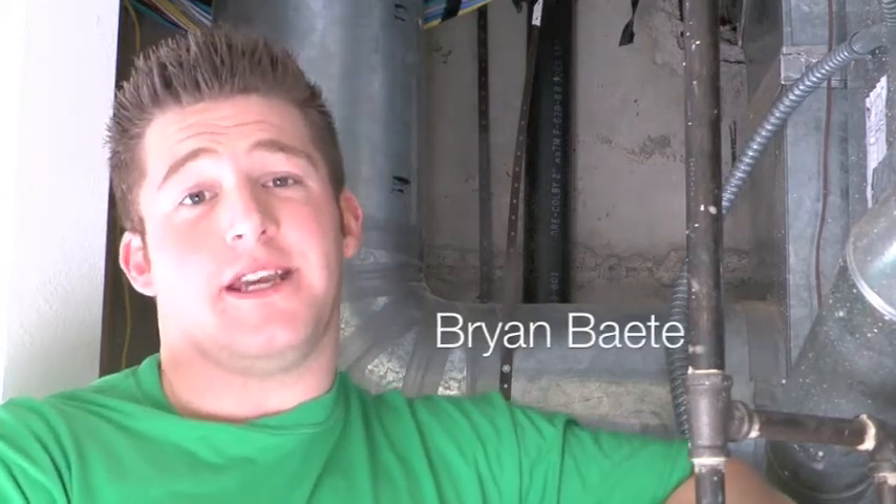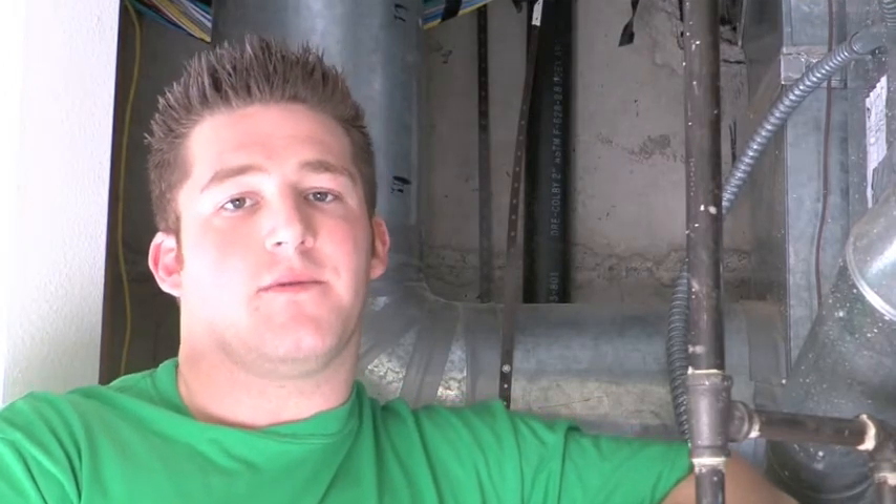Hey guys, this is Brian with Microsoft Home and the Team Green Project here to give you a quick tip on how to improve the overall health of your home as well as its efficiency. A little known fact is that indoor levels of pollutants may be two to five times higher than outdoor air levels. Also, indoor air quality ranks as one of the top five environmental risks to public health.